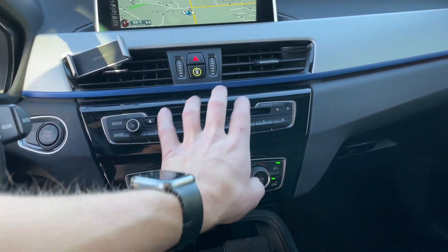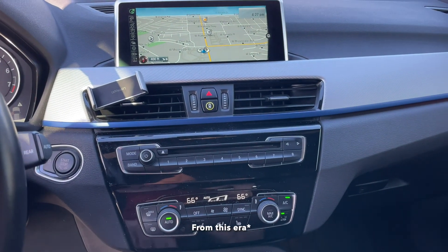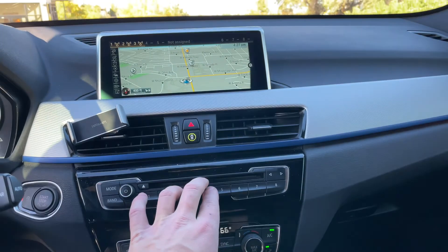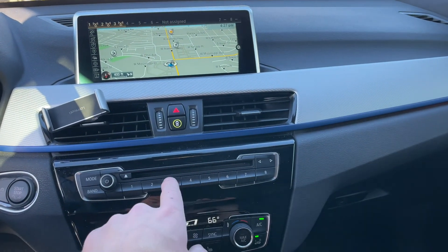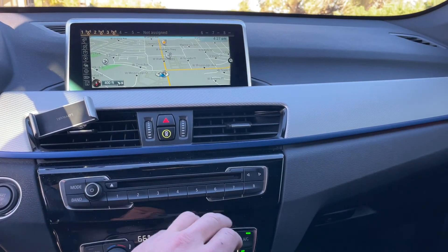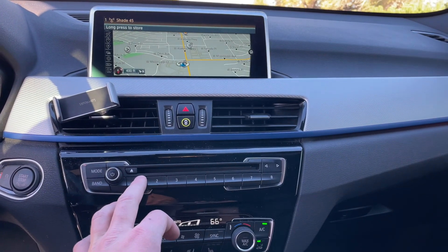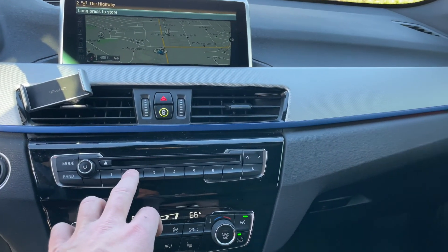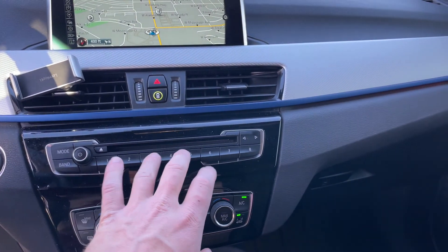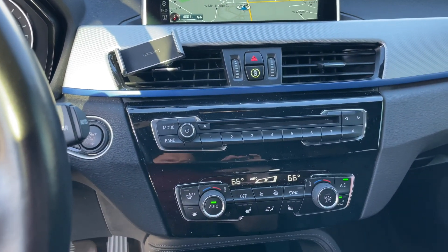In the center, you have your standard BMW infotainment controls. I've always loved the preset buttons — they're touch-sensitive so you can preview what each one is set to, and you can assign them not just to radio stations but also to GPS destinations. In my personal 3 Series, I have preset one set to my home address; here I set it to work. Preset seven I have set to cancel navigation guidance, and a few in the middle are radio presets. It's a feature I personally really enjoy.